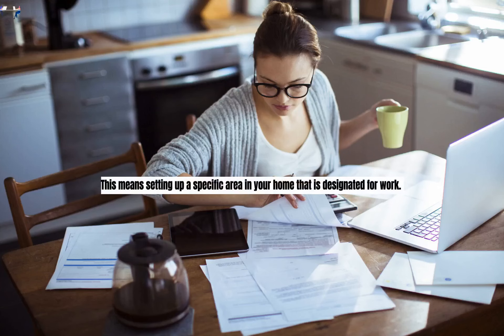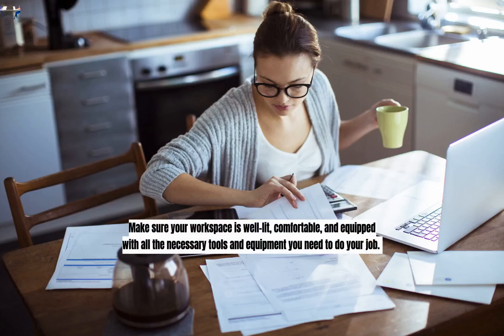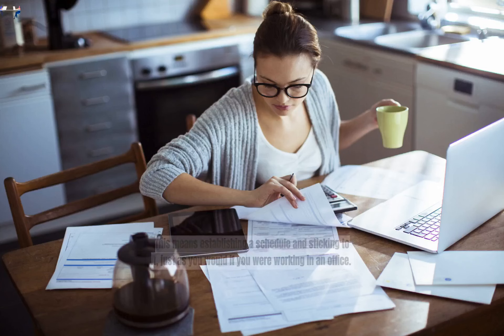Establish a Dedicated Workspace. One of the keys to staying focused and productive while working from home is to create a dedicated workspace. This means setting up a specific area in your home that is designated for work. Ideally, your workspace should be a quiet, private area where you can focus without distractions. This could be a spare bedroom, a corner of the living room, or a home office. Make sure your workspace is well lit, comfortable, and equipped with all the necessary tools and equipment you need to do your job.